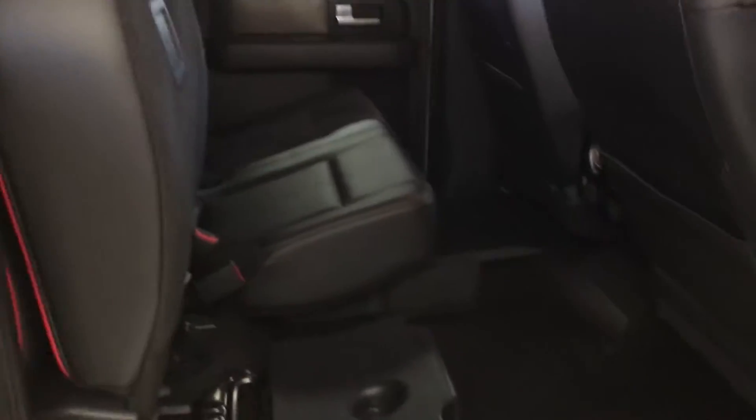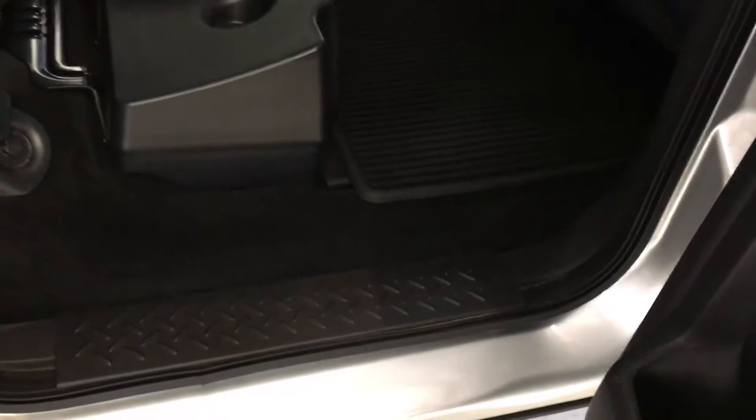It does have the Sony premium sound, designated by the Sony emblem on the speaker covers. Looking in the back, as you can see one of the seats is folded up — the other side will fold up as well. You do have the all-weather mats with this truck, visible there in the back.